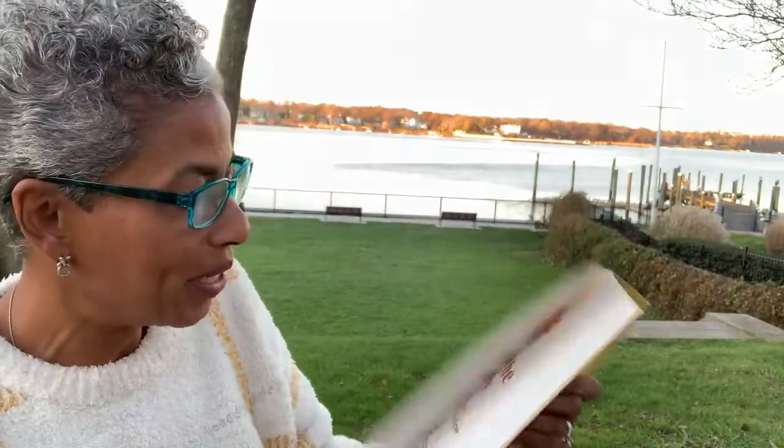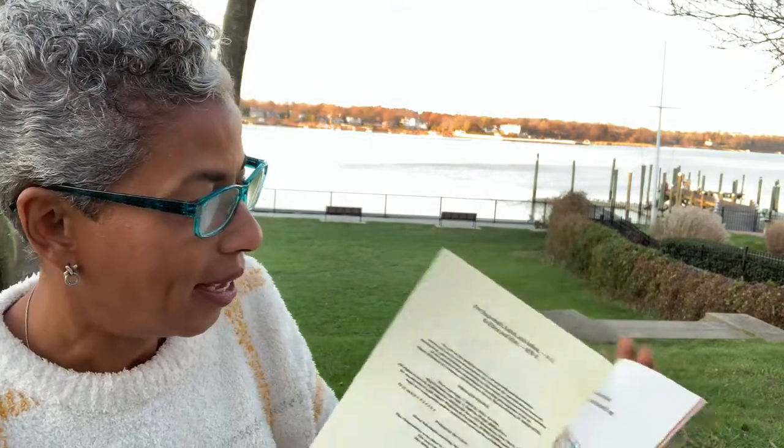I have a book about Thanksgiving and it's about food. It's called This is the Turkey and it's by Abby Levine. Let me scootch so we can all see the pictures. And here we go.